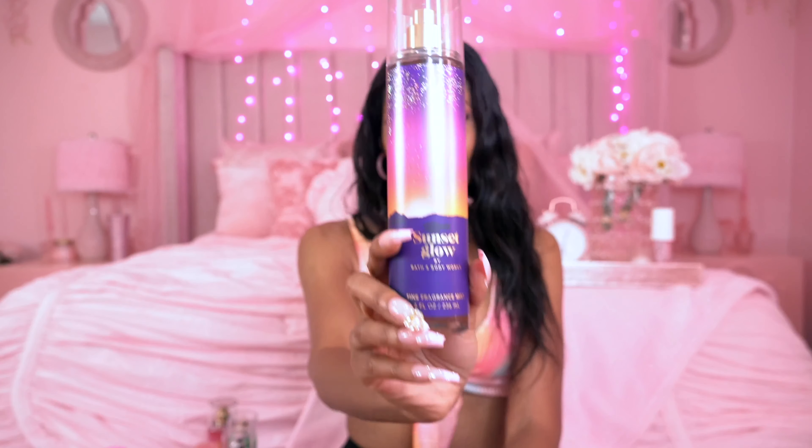Next is Sunset Glow by Bath & Body Works. The fragrance notes are fresh coconut, sparkling cherry seltzer, dreamy moonflower, and caramelized vanilla. I have raved about this — it's been my absolute favorite summer scent for so many years. If you're into more aromatic scents — very much vanilla, soft caramel — it just reminds me of a summer night. It has a strong coconutty scent, a little cherry seltzer, but it's not overpowering. It smells like caramelized coconut and vanilla with just a tad bit of musk from the dreamy moonflower. It reminds me of a sexy night on the beach. Bath & Body Works keeps this scent year-round, so definitely try and get it.